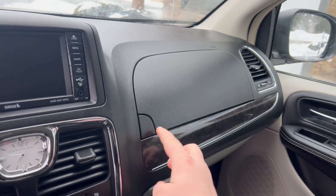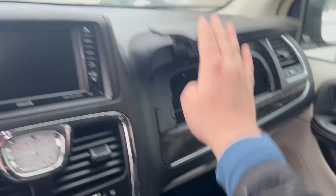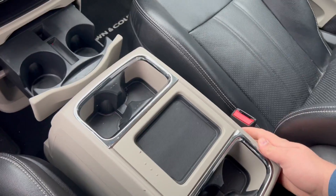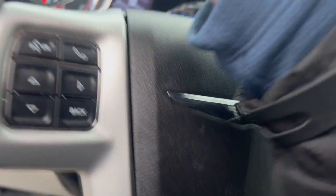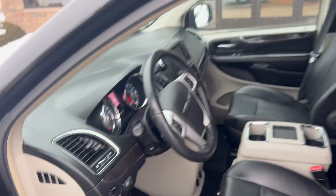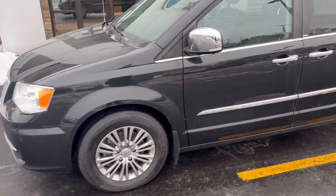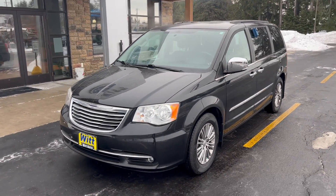One thing I really love about these Town and Countries is the fact that they have two glove boxes — plenty of room to store stuff inside of there — as well as six cup holders in the front end here. This vehicle would be perfect for the aspiring soccer mom. So if you have any questions, give me a call: 715-854-7404.